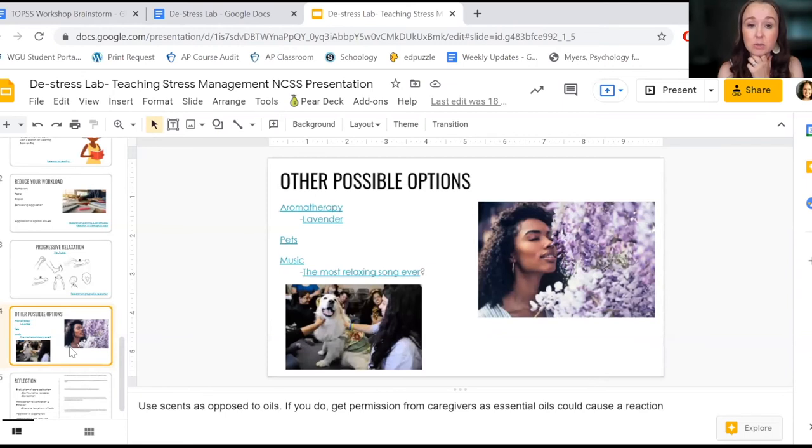I would love to bring pets in, but over the years I've had students who are allergic, so feel free to incorporate this and make it your own — do whatever's going to work best for your students.